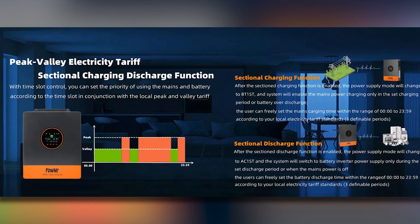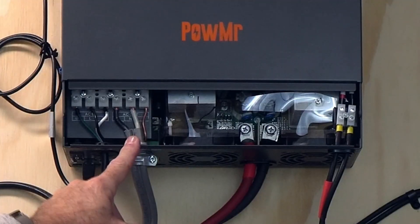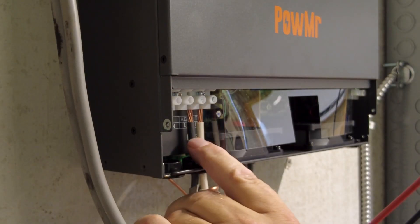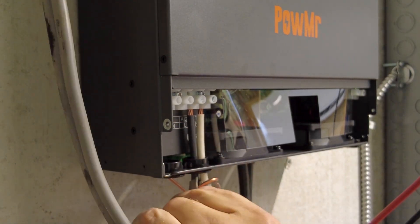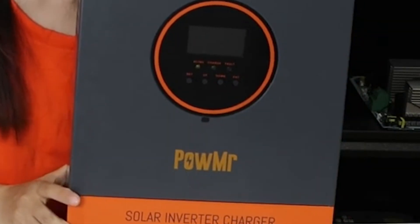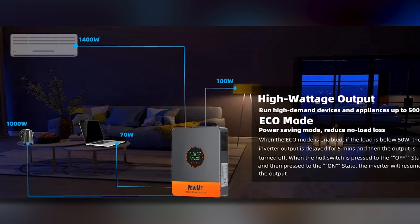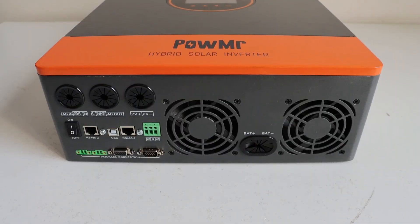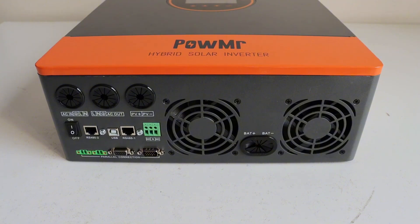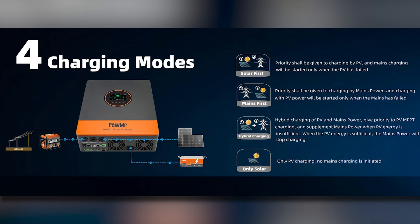One of the key features is the Peak Valley Electricity Tariff functionality, allowing users to customize their battery discharge and mains charging times. This means you can optimize energy usage based on local electricity tariffs, providing a cost-effective solution for energy management. Additionally, it includes intelligent power-saving modes to minimize no-load losses. If the load is below 50 watts, the inverter will automatically delay its output, further conserving energy when not in use.